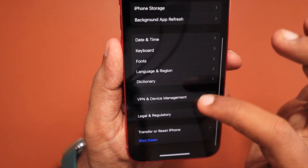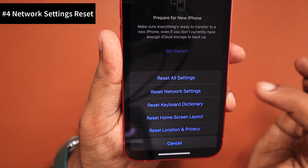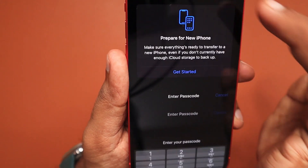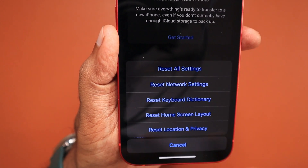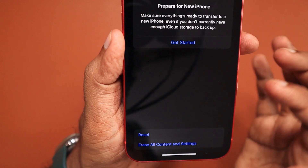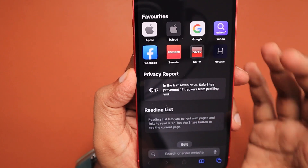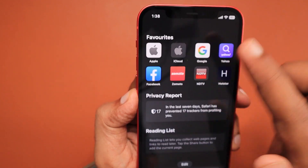The last important troubleshooting step is performing a network settings reset. Navigate to Settings > General > Reset, then tap 'Reset Network Settings.' This will clear all network settings for both mobile data and Wi-Fi. After the reset, try opening the website you had a problem with in Safari on your iPhone or iPad. For some people, this last step actually resolved similar issues with Twitter and YouTube not opening.